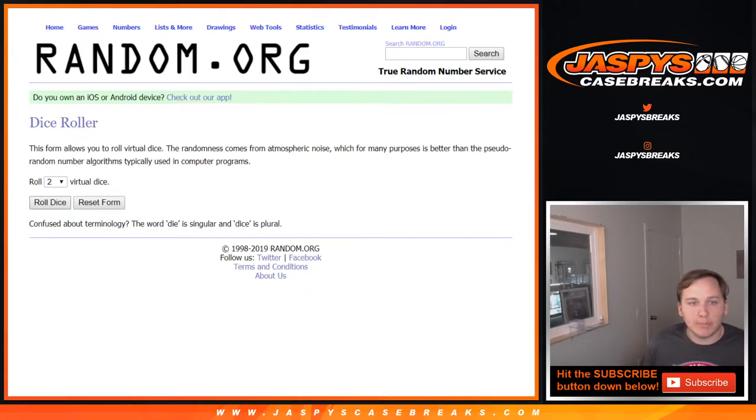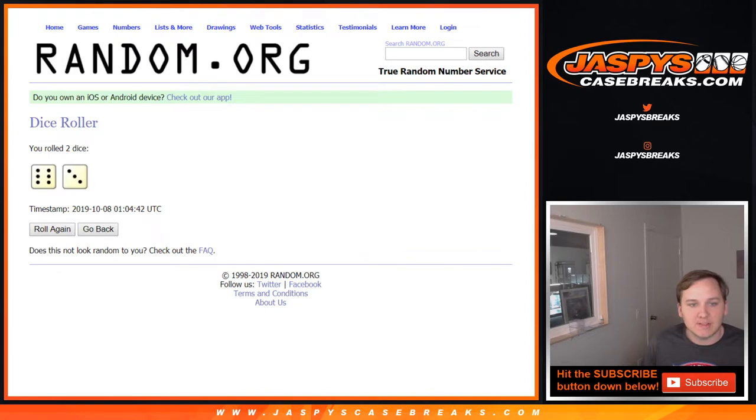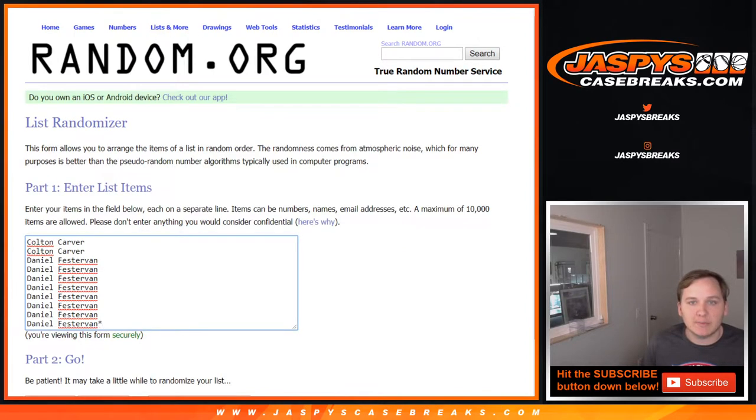We're going to roll the dice here — how many times we're going on both lists? 6 and a 3, 9 times. So let's do the list of names first. Colton and Daniel both got in this, and then we'll do the numbers.